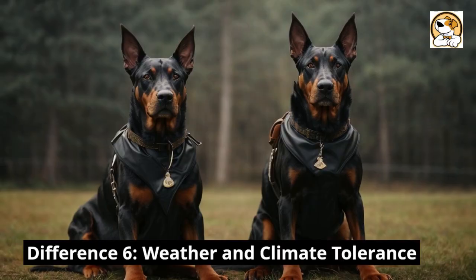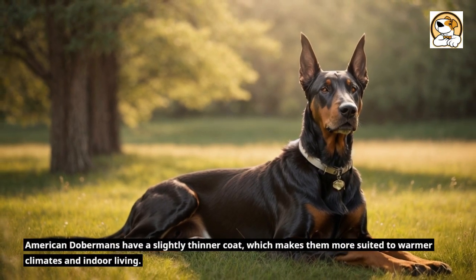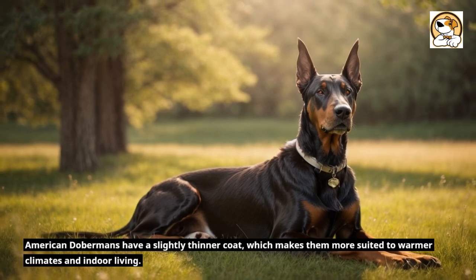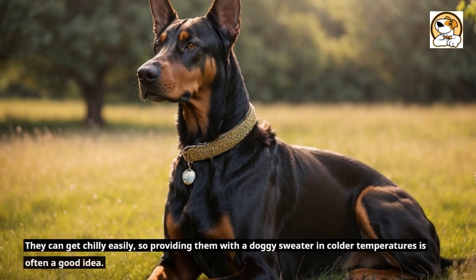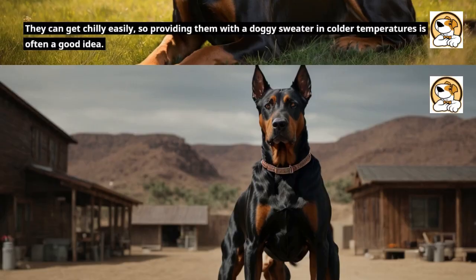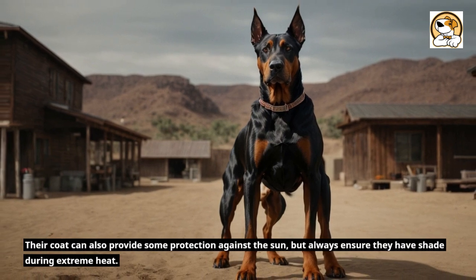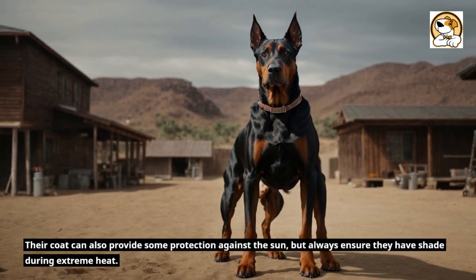Difference 6: Weather and climate tolerance. American Dobermans have a slightly thinner coat, which makes them more suited to warmer climates and indoor living. They can get chilly easily, so providing them with a doggy sweater in colder temperatures is often a good idea. Their coat can also provide some protection against the sun, but always ensure they have shade during extreme heat.